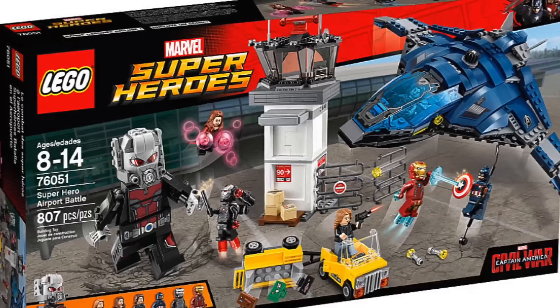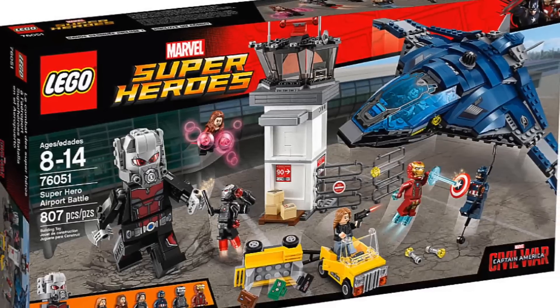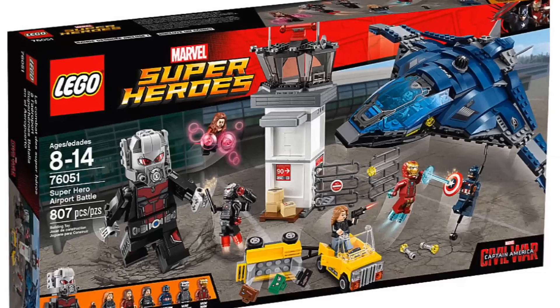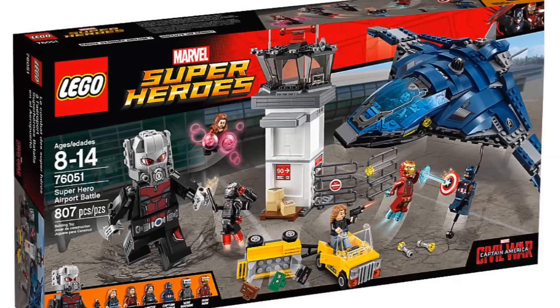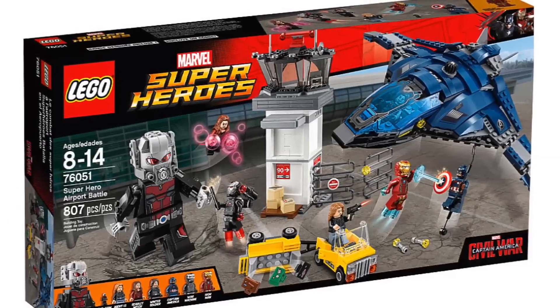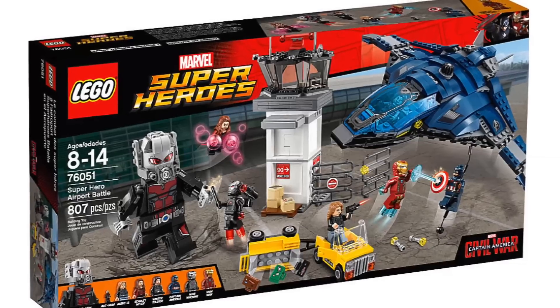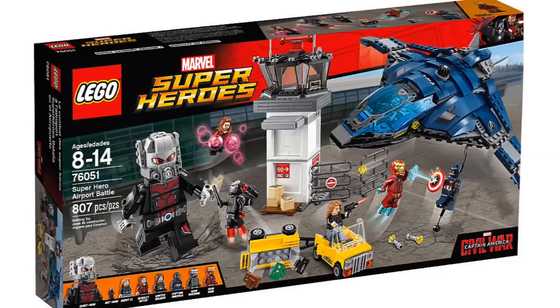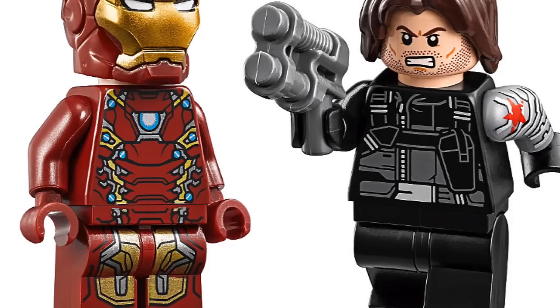Hey guys! Brick Queen here with some new LEGO Marvel Super Heroes pictures. First up we have the Superhero Airport Battle, which is going to have a new Quinjet, which is kind of cool. It's going to be a pretty big set with 807 pieces, and all these sets are based on the new Civil War movie.